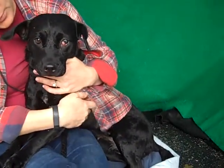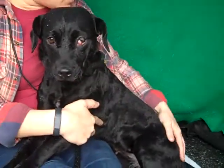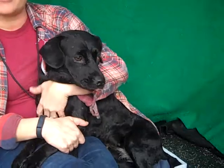Biscuit weighs 35 pounds and she's a pretty small girl. She is just totally shut down. She came in with some other dogs and they all kind of seem to be like this, so it could be they just haven't been socialized. But she actually is responding well to touch, so I think she's going to be a quicker kind of recovery when she gets out of here.